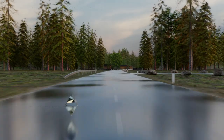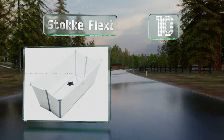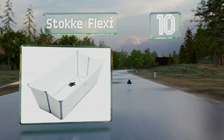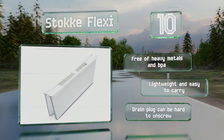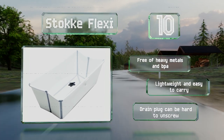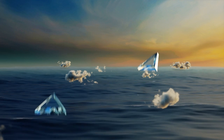Starting off our list at number 10, if your house or vacation home doesn't have a shower, the Stokke Flexi offers plenty of room for active babies to move around freely and can even hold two toddlers. It folds flat and can fit in the bottom of a large suitcase. It's free of heavy metals and BPA, and is lightweight and easy to carry. However, the drain plug can be hard to unscrew.